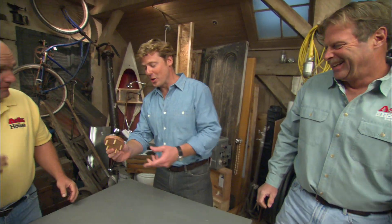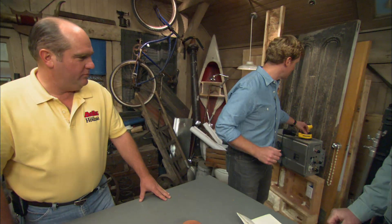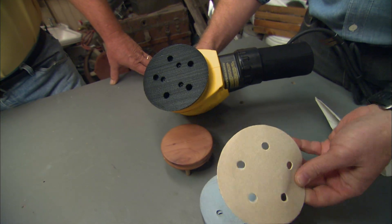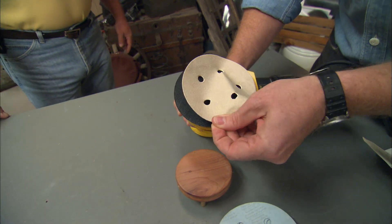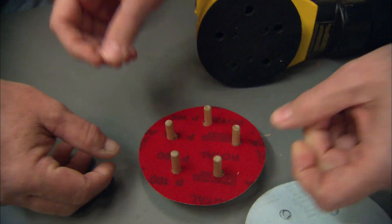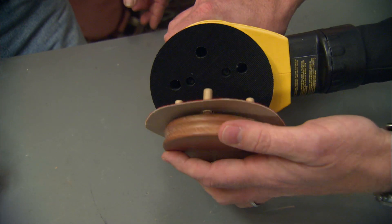This one actually comes to us from a viewer — Charles in Cross Timbers, Missouri. Here's the problem he was trying to solve: you have a random orbit sander, and on the bottom you have holes that line up with your sandpaper, because you want all the sawdust to get sucked up — but it doesn't line up. It's impossible. So he invented this jig: you put the sandpaper on there, much easier. Then you take your babinga thingy and line it up with the bottom of the random orbit sander. Voila. Thank you, Charlie. Pretty good.